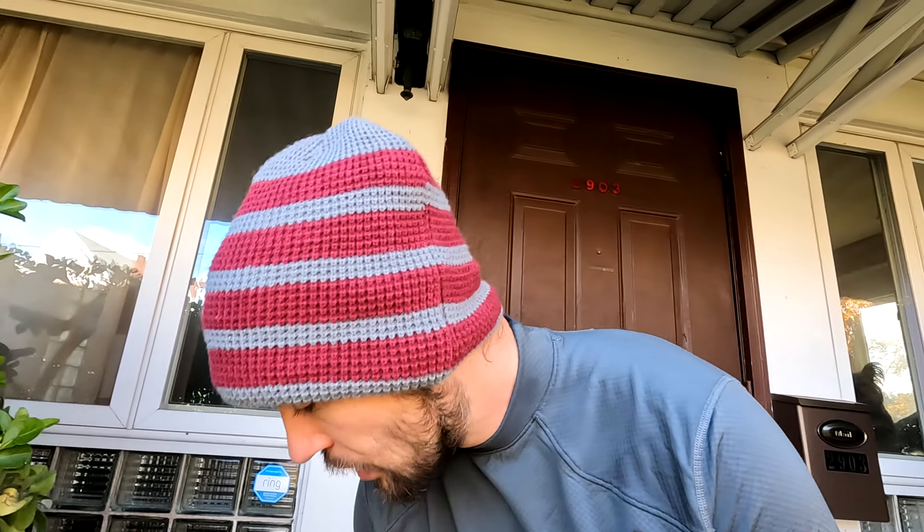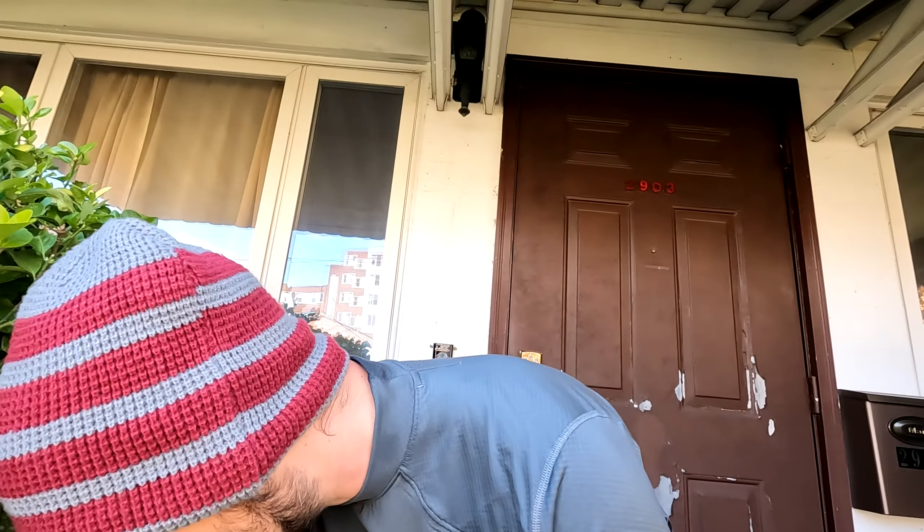One of the fun things about this training block is it's not about the miles — it's about the time. The longer I spend on my feet, the more prepared I am. That time on feet doesn't have to be running or even walking; just standing on your feet is going to get me better prepared for this race, and I'm excited about that.